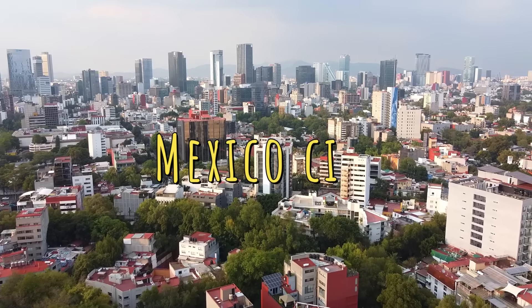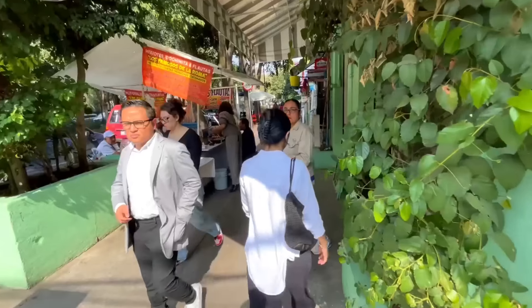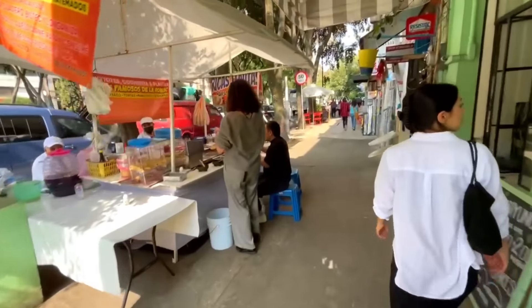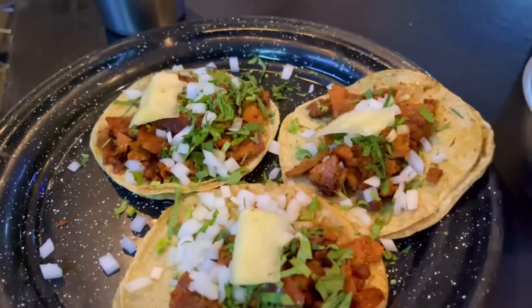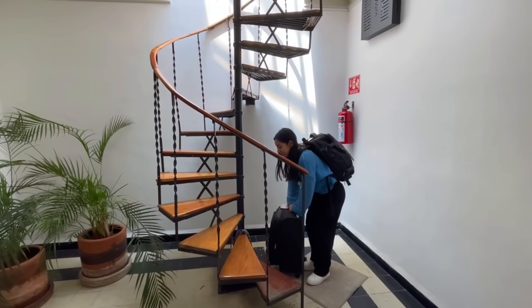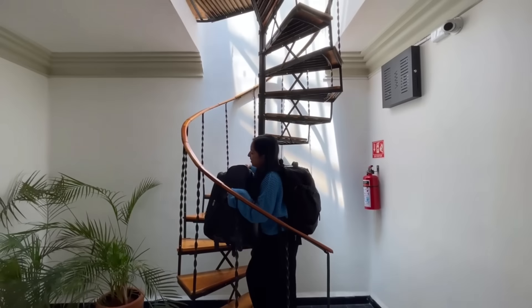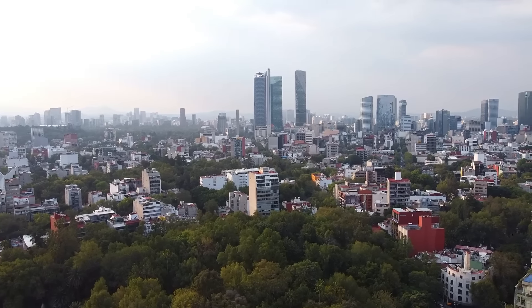Mexico City, everybody! Welcome to Mexico City, the largest city in all of North America, that we are so excited to explore and experience for the first time — including eating our way through the city. There's so much to see and do here, but first we need to bring our luggage up these stairs. We just touched down, literally — well, maybe about an hour ago. We got our bearings straight and now we're going to get our first food in the city.